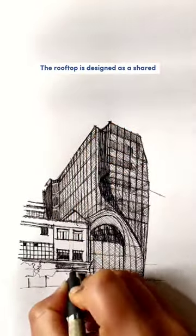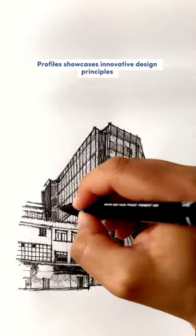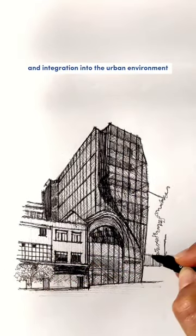The rooftop is designed as a shared amenity space, offering stunning views of the city. Profiles showcases innovative design principles that emphasize both aesthetics and integration into the urban environment.